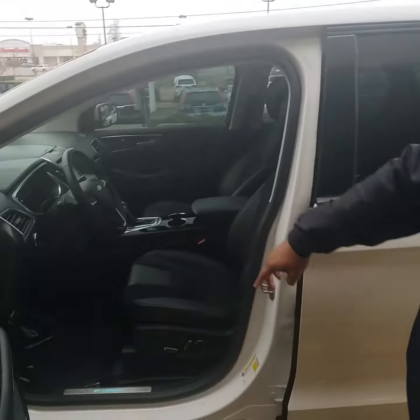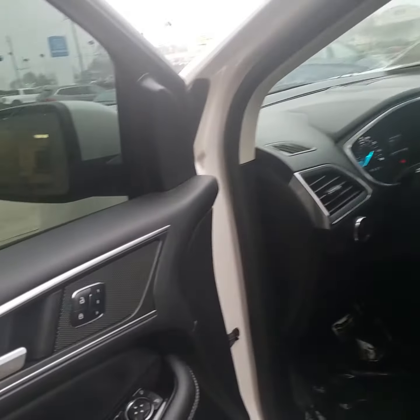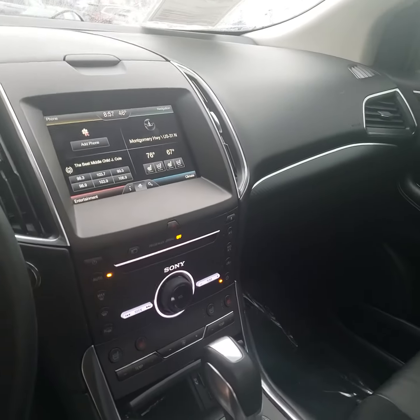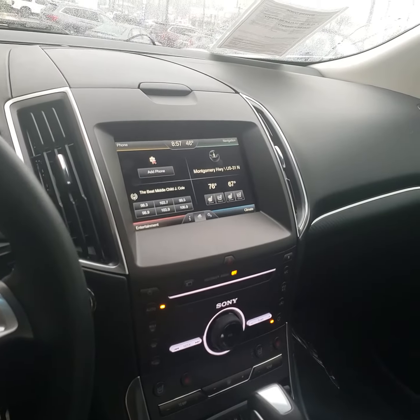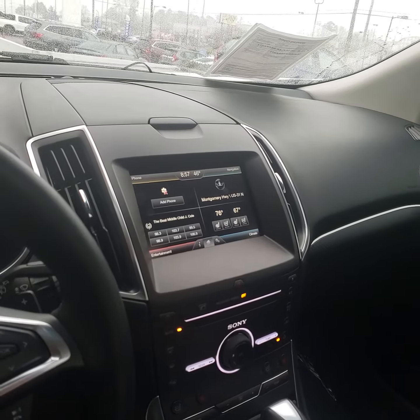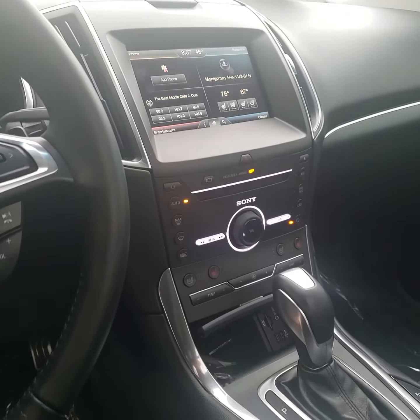On the inside, you can see that you get 10-way power seats on your driver's side, and it also comes with memory seats. You do get a full touchscreen display on the inside, and it's really unique with Ford because it has that multitask option — you have four different panes: one for your climate control, one for your radio control, one for your phone controls, and one for your navigation.